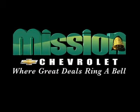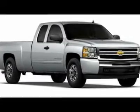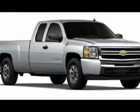Volume Power Discounts and our Low Price Guarantee. Mission Chevrolet, where great deals ring a bell. You'll love this 2012 Chevrolet Silverado 1500. This is a car you'll want to take home.